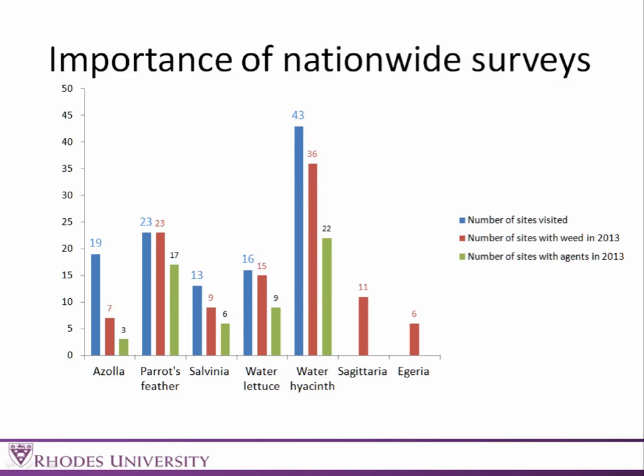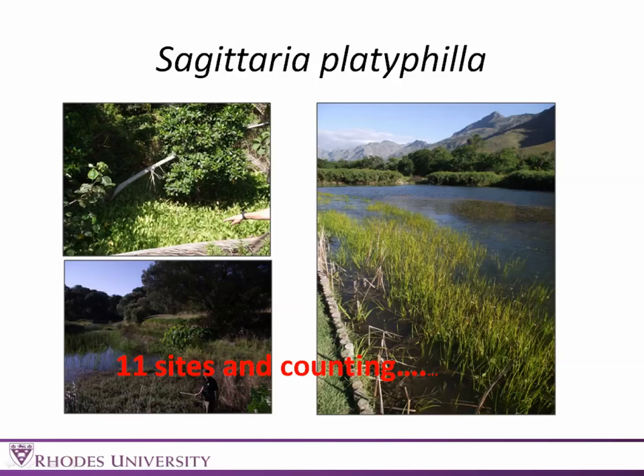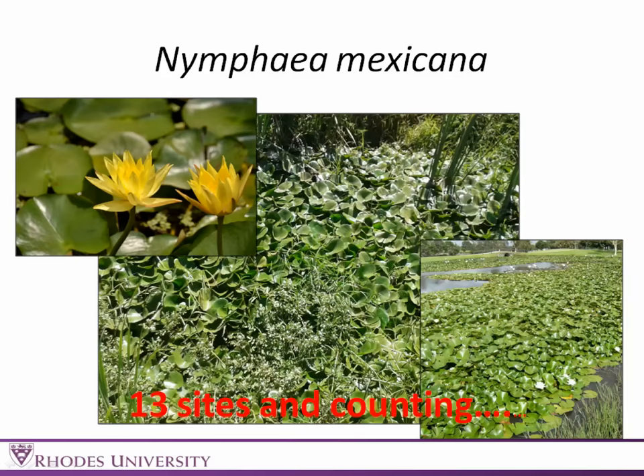We can also see with Azolla — 19 sites visited, only seven where we actually found Azolla, and the weevils there are working well. The surveys are also important because we can find new invasive species and track new species coming into the country. Sagittaria platyphylla has been found all over South Africa so far this year — 11 sites and counting — and we've still got a couple of regions to go, so that number may still go up.